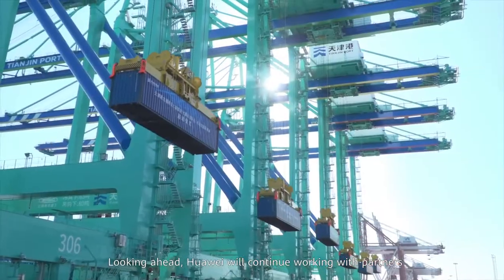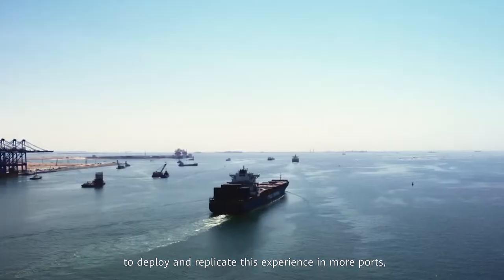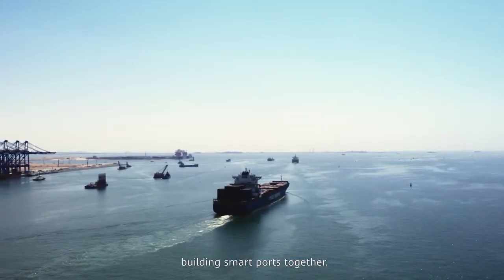Looking ahead, Huawei will continue working with partners to deploy and replicate this experience in more ports, building smart ports together.